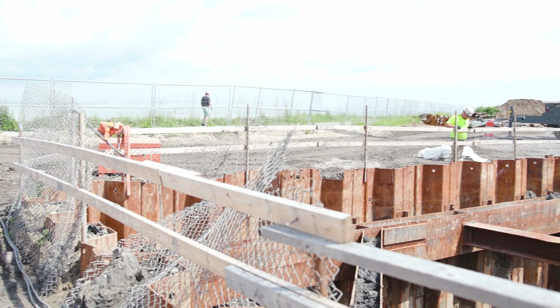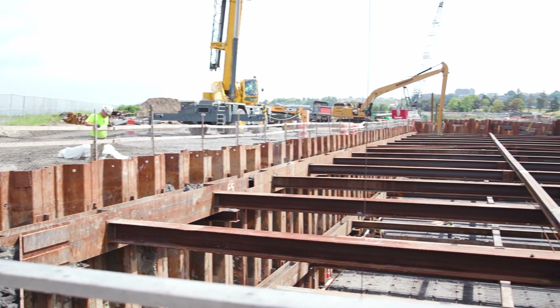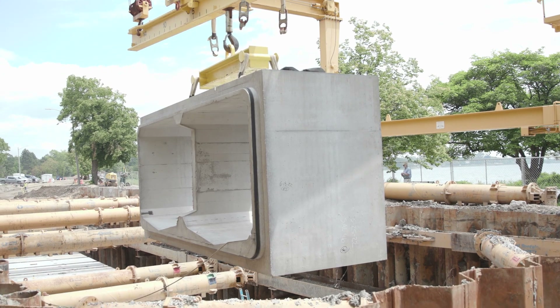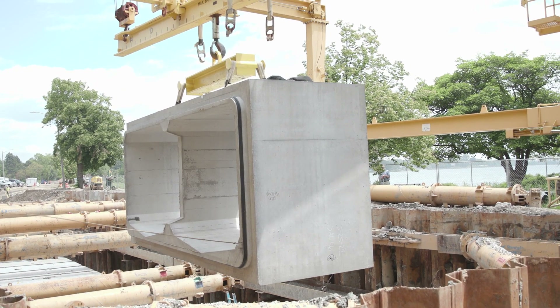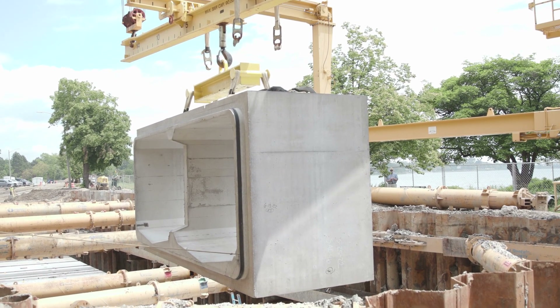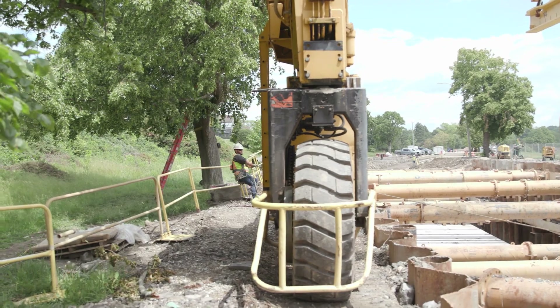Bat Cove South is a 42 million dollar project with 3.5 million gallons of storage. Over on my right we've got Bat Cove West — that's a two and a quarter million gallon storage tank going under Baxter Boulevard, essentially from the Baxter Boulevard pump station and around towards Dartmouth Street.